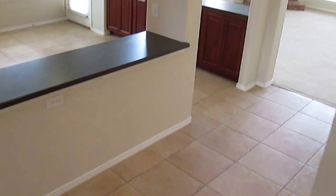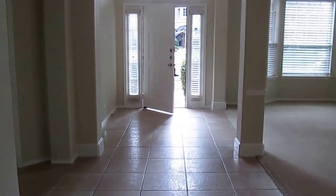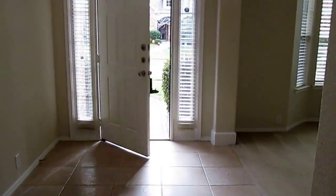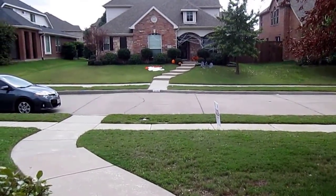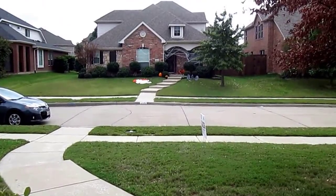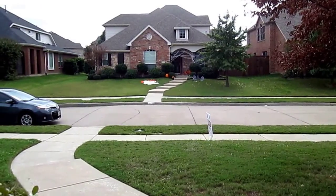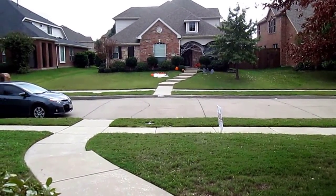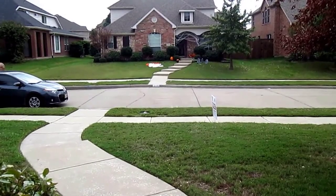Now we will head back downstairs. So this concludes our video tour. Again, we were at 11131 Silverhorn Drive in Frisco, Texas. This house is a great house, so please visit our website at www.realpropertydfw.com if you feel this home would be the right home for you, and apply online. Thank you.